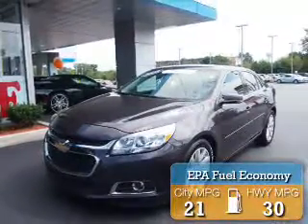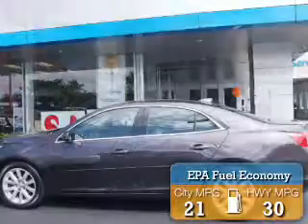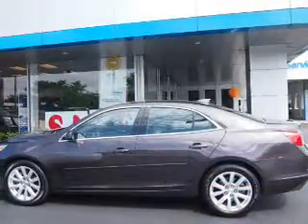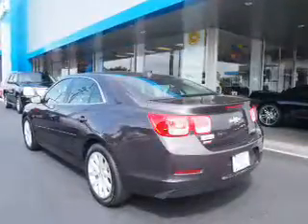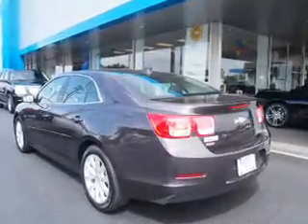Great fuel efficiency saves you money by requiring fewer trips to the gas station. The features include blind spot sensors, alloy rims, power mirrors, traction control, and anti-lock brakes.